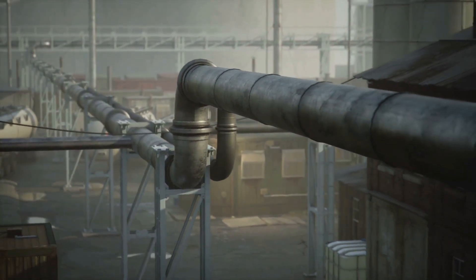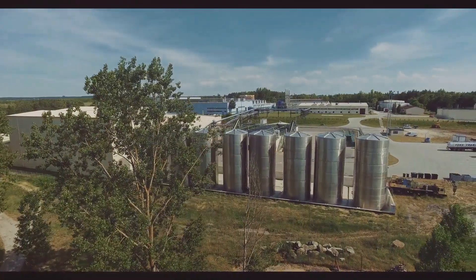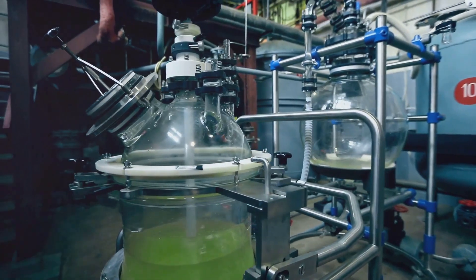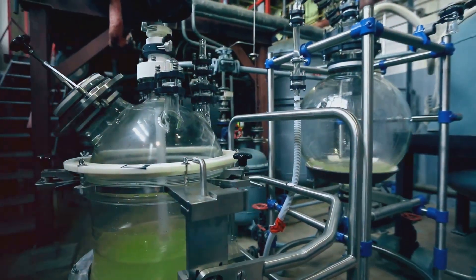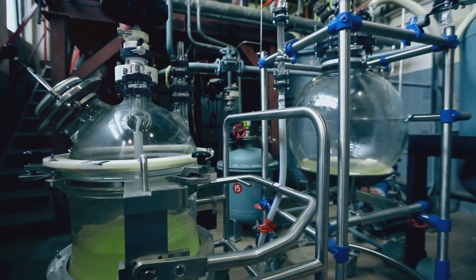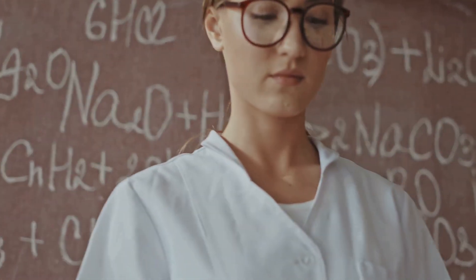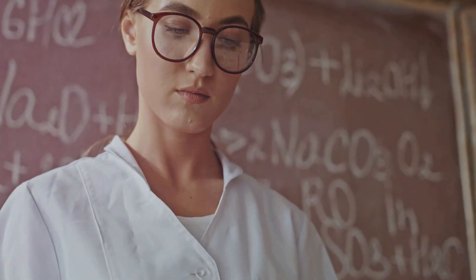Urea production and synthesis: urea is created from ammonia (NH3) and carbon dioxide (CO2). Under high pressure and temperature, these chemicals react to form ammonium carbamate, which is then dehydrated to produce urea: 2NH3 + CO2 → NH2COONH4, which then becomes NH2-CO-NH2 (urea) plus H2O.